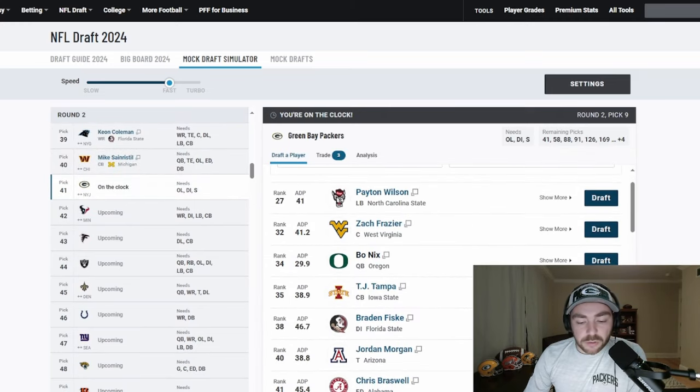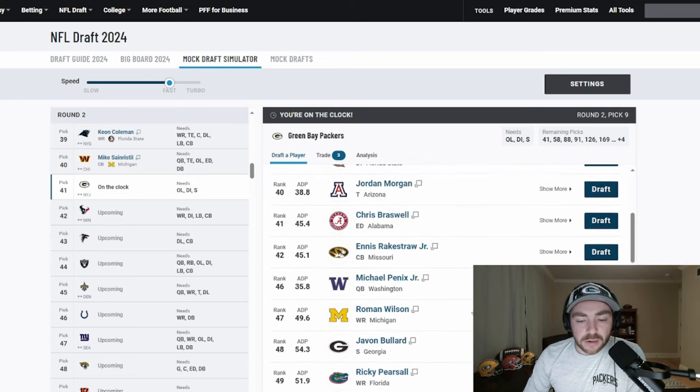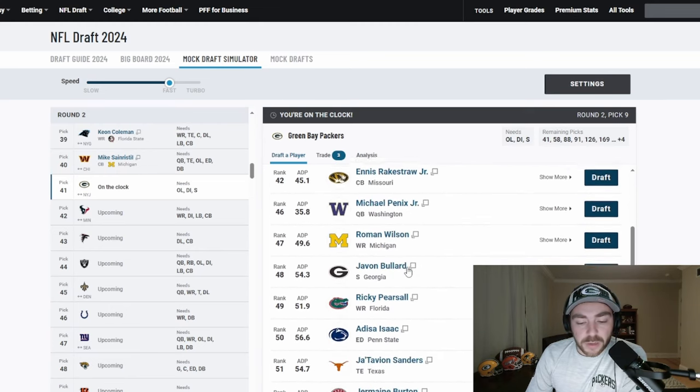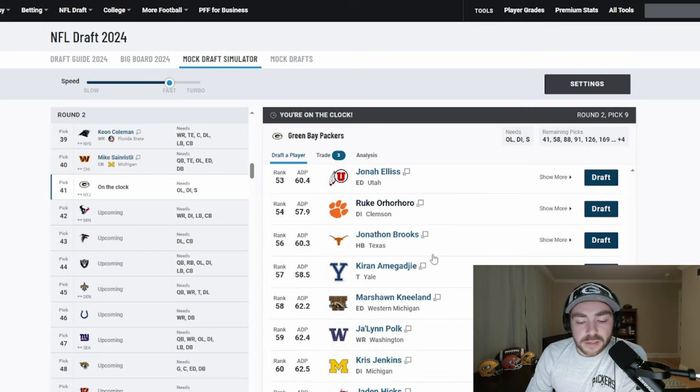Second round gets a little tougher. Where would Green Bay lean? I'm going to lean away from linebacker early — there's a chance they could do it, but I don't think Peyton Wilson's a tough one with all the injuries and the age concerns. What I do think Green Bay likes is a lot of traits, and I know he's coming off of injury, but I think this guy should be in consideration and might be the selection at 41.